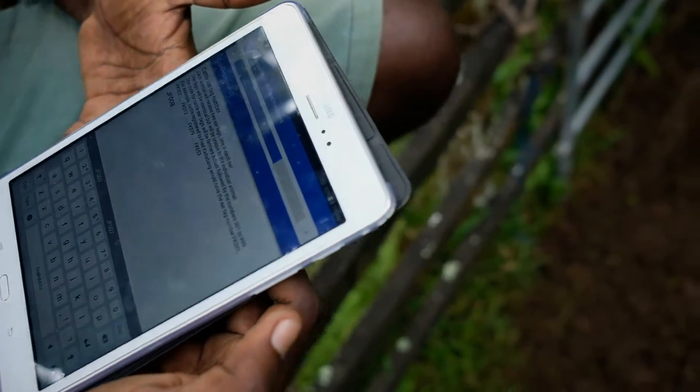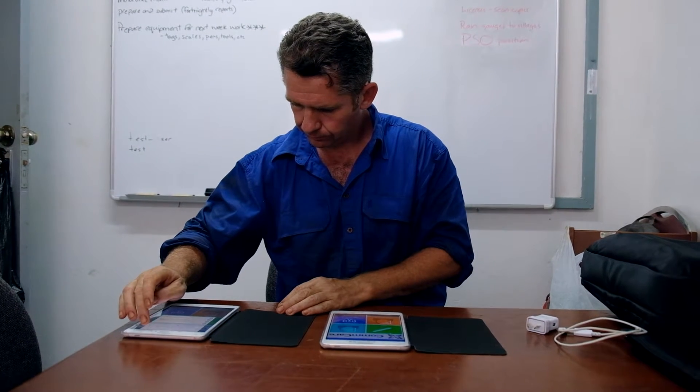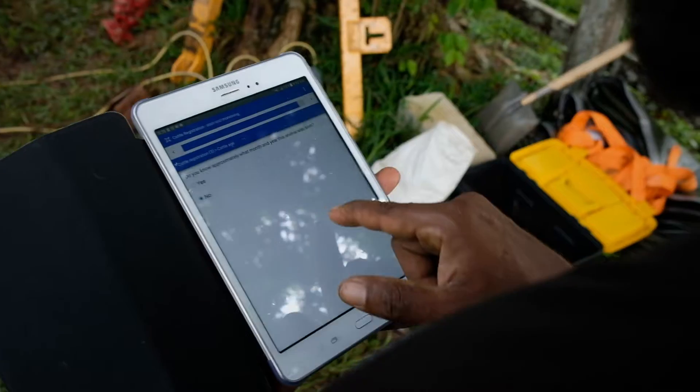My advice for someone starting out to build apps in other projects is just to get in there and have a go. Don't be scared about crashing it — we've killed our app many times. Think through it logically; there's a new language to learn but there's plenty of help out there.